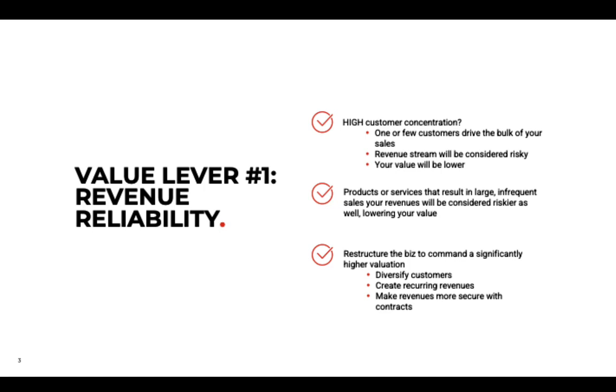Products or services that result in large, infrequent sales create a lumpy revenue stream, and high fluctuations in revenue are considered riskier. So how can you decrease customer concentration by increasing the pool of buyers, and smooth that out? Restructure for a significantly higher value by increasing and diversifying your customers — a larger pool of customers means you're less reliant on any one particular customer.